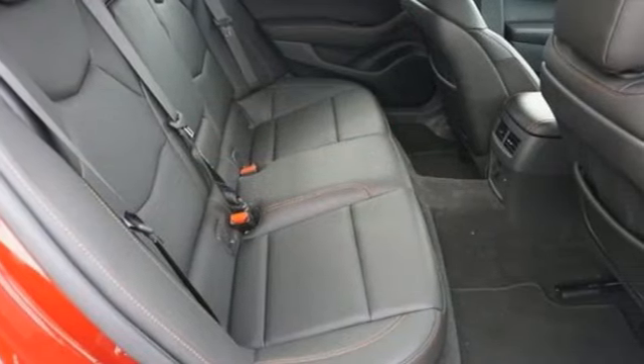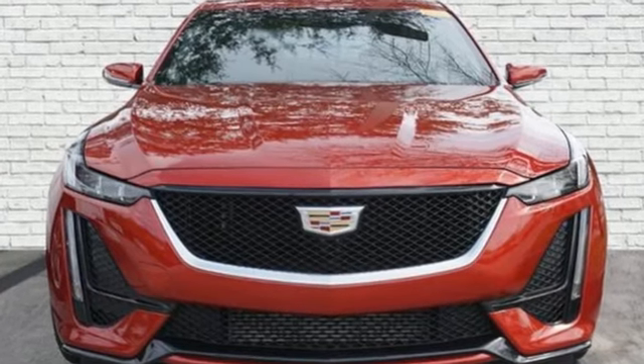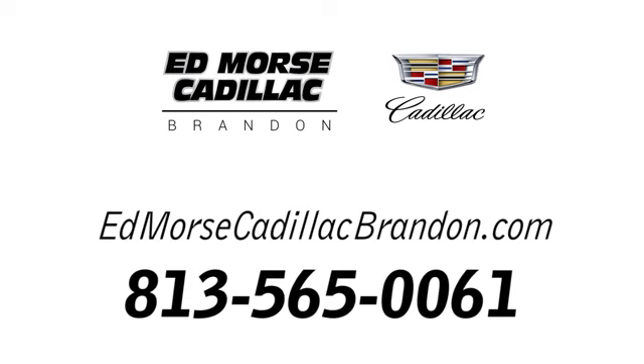For over a century Cadillac has been synonymous with automotive innovation. Experience it for yourself today. Call us today at 813-565-0061.